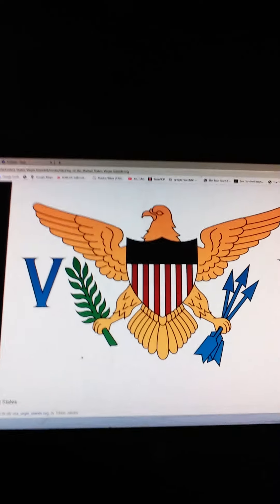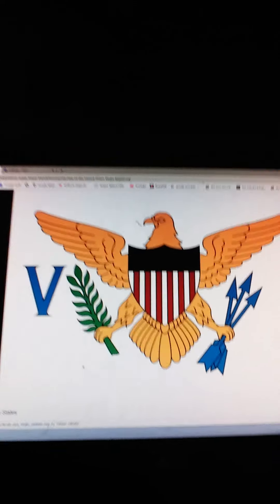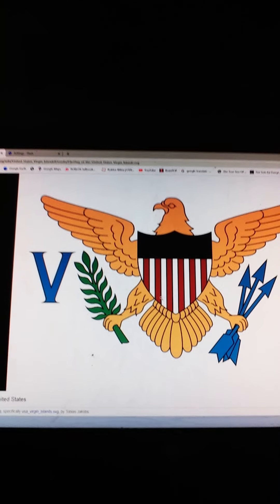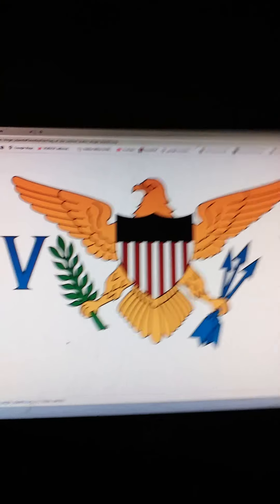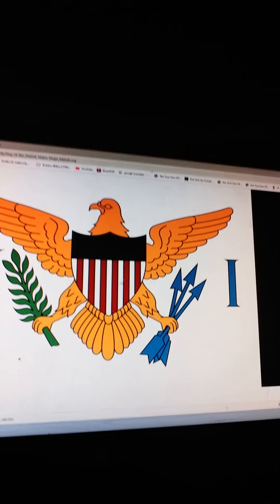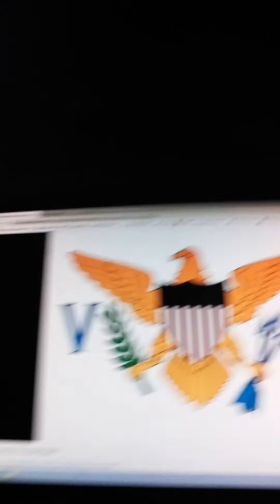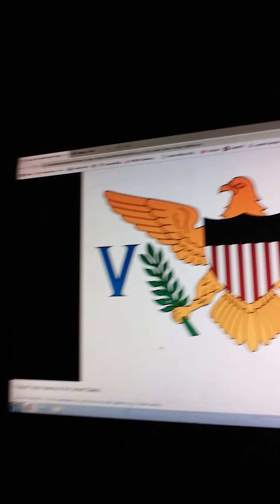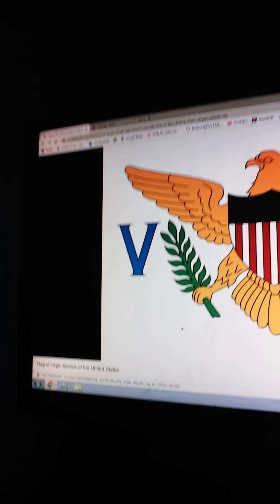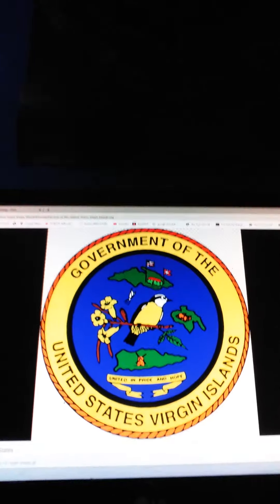The U.S. Virgin Islands flag makes a lot of symbols. The golden represents the U.S., and the blue represents the stars, and the red and white stars represent the 13 stripes or the 13 colonies. Also, the bald eagle is going to hold a leaf with three arrows, with V and I next to it. Notice the difference of V next to a leaf and I next to three arrows that the bird is holding.